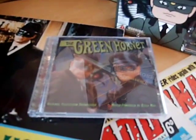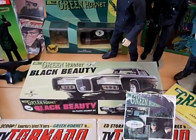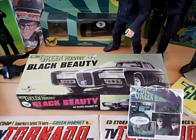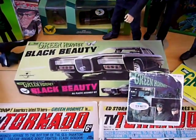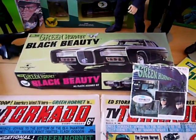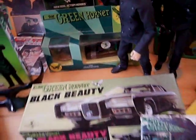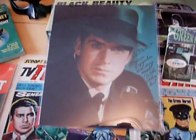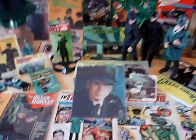That was quite a thrill and a privilege, as well as being part of the team that organized the only UK Green Hornet convention a couple of years back that Van Williams came over for. My role was very small — I did the text for the brochure for the day — so it was very nice to be asked. I also met him and looked after him when he came down to London for a few days with his lovely wife. There's a very nice signed picture of him there.